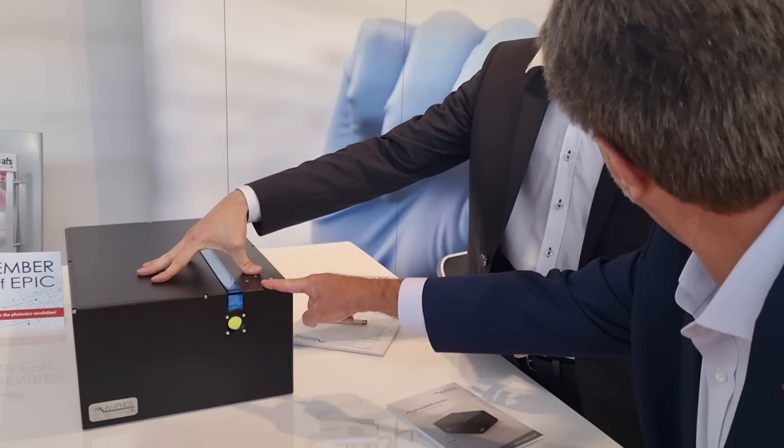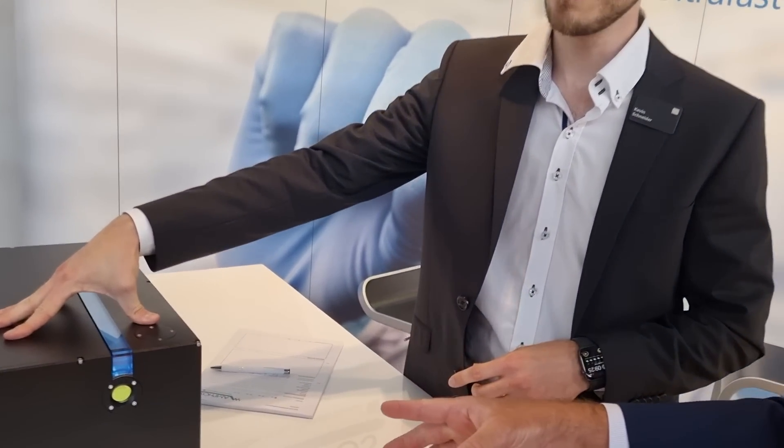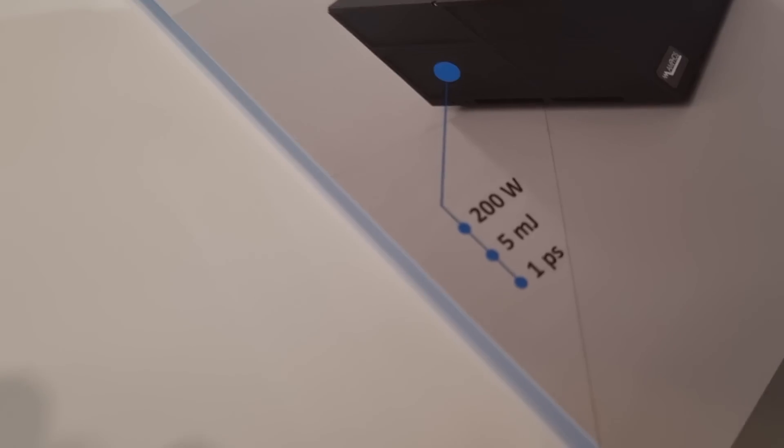Like 200 watts out of this device? That size? 5 millijoules — that's incredible.